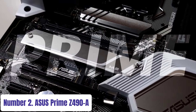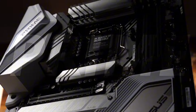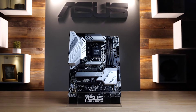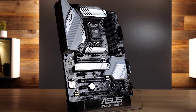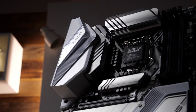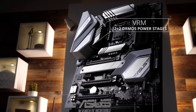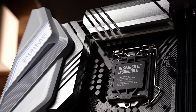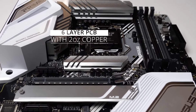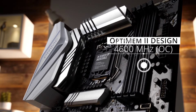Number 2: ASUS Prime Z490-A. Experience top-tier performance and unmatched reliability with the ASUS Prime Z490-A motherboard. Designed for 10th and 11th generation Intel Core processors, this motherboard unleashes the full potential of your system. Equipped with robust power delivery and comprehensive cooling solutions, the Prime Z490-A ensures stable overclocking and efficient thermal management, ideal for demanding tasks and gaming marathons. The AI overclocking feature intelligently optimizes system performance, while ASUS OptiMem II technology enhances memory stability for seamless multitasking. With dual M.2 slots, USB 3.2 Gen 2 ports, and PCIe 3.0 x16 slots, expandability and connectivity are never compromised.